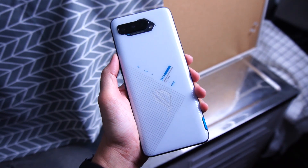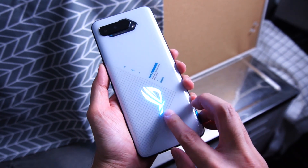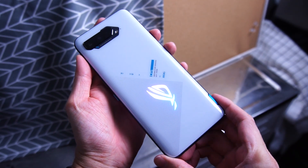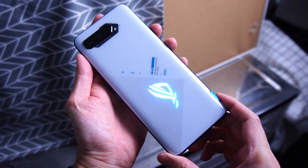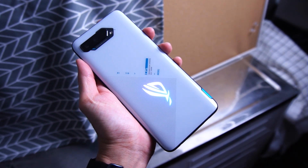Let's check out the device. I have the Storm White version here and in terms of design, as of 2022, this device still looks absolutely amazing. You get LEDs at the back and you can customize the colors and breathing effects — I currently have a gradient color on the back. The entire back is made of glass so it's very solid, though quite heavy.